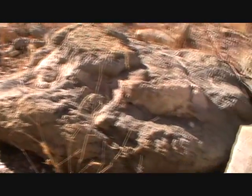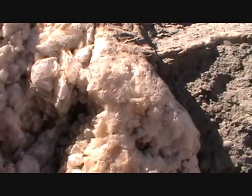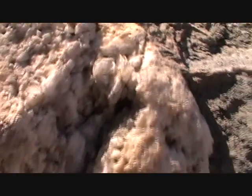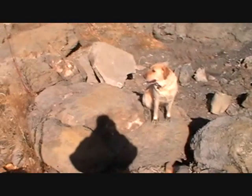That whole rock right there is a septarian nodule — kind of hard to see it from afar, but that whole thing is just a big old huge septarian nodule. Let's see how close we can get in there. There are some good crystals right there — very soft material, it does scratch with the fingernail, probably gypsum. That should give you some sort of a size comparison — that's how big it is. There's another nice one right there, let's go check it out.